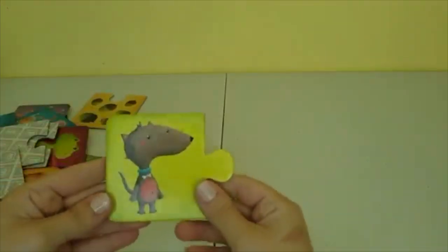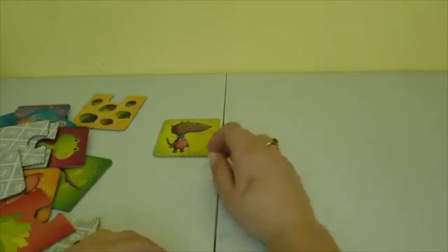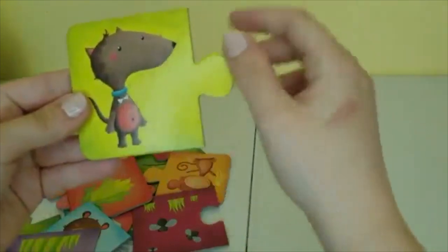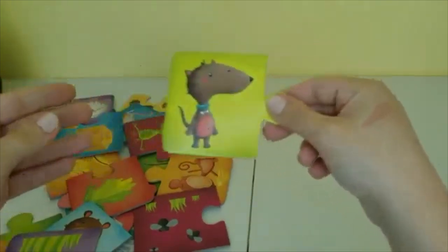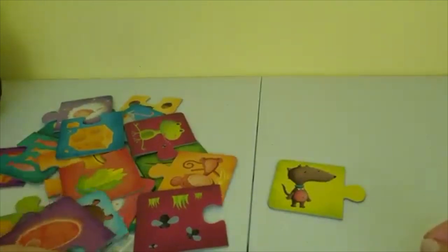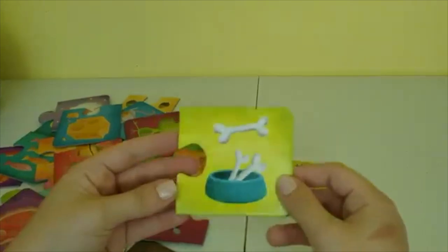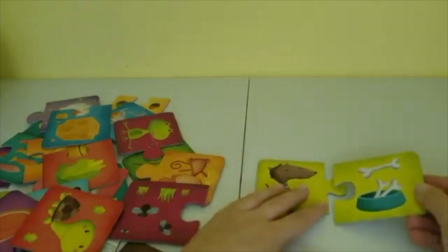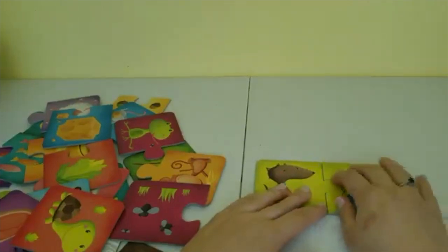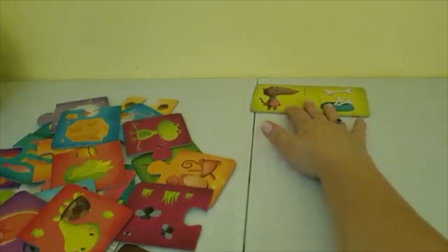Our first piece is a dog. It looks like he has a little bone here, so let's try and find a bone in our puzzle pieces. Oh here it is — yes, this is it! The background color matches. Dogs like to eat bones and their first little puzzle is completed.